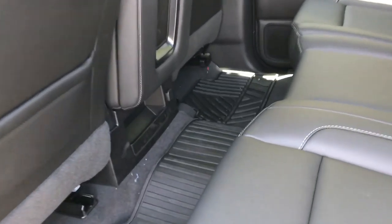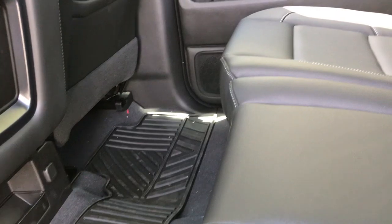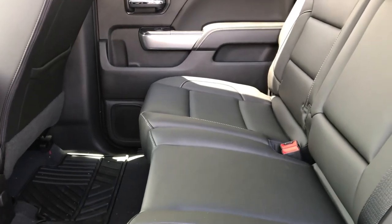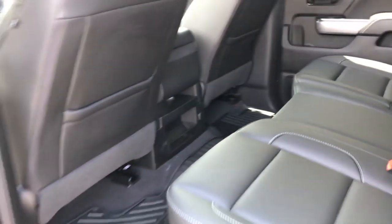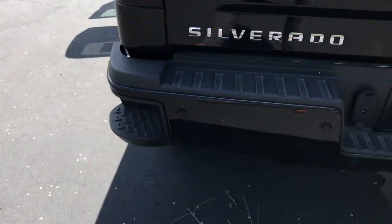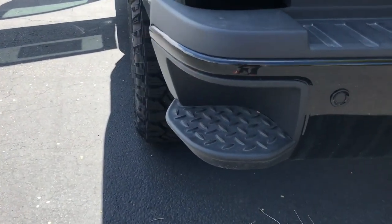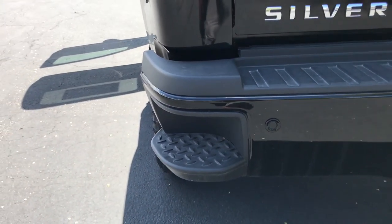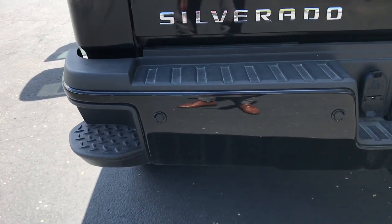Coming around to the back seat — tons of room in this back seat here. I'm six feet tall and I don't feel like my knees are in my chest back here, which is really nice. Check out those rims. Coming around to the back, you got these side steps here. They're a little taller and deeper than they used to be, so if you got steel-toed boots you're going to be able to get in and out of there real easy.